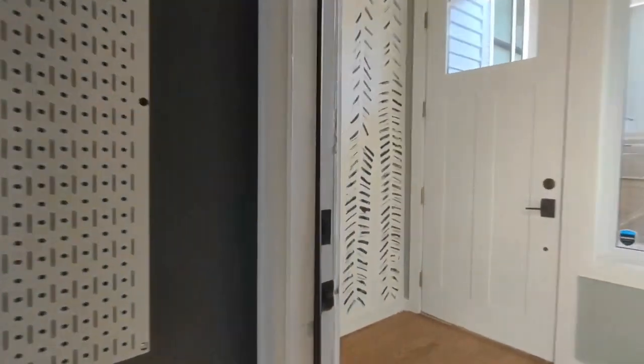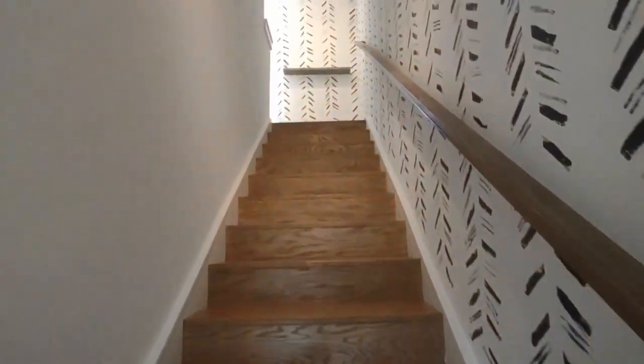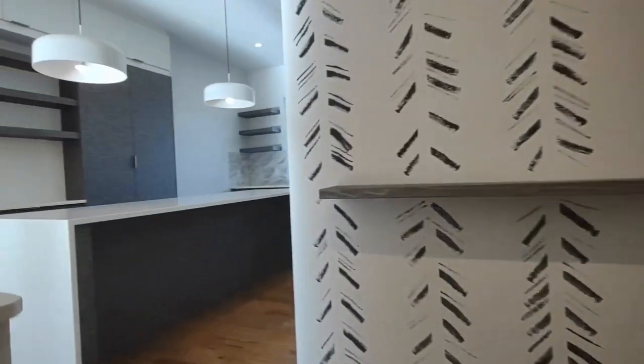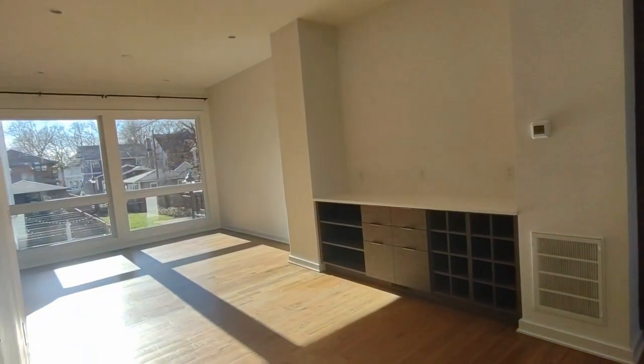Going up the stairs, we reach the main living level of the home. At the top of the stairs, you will notice a very beautiful open concept feel to this main living level.